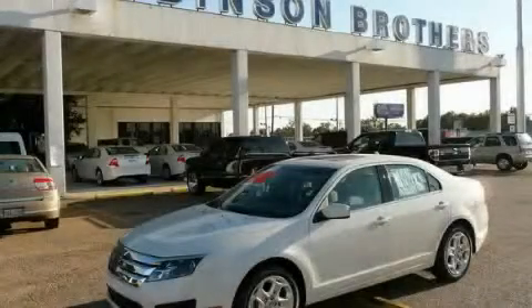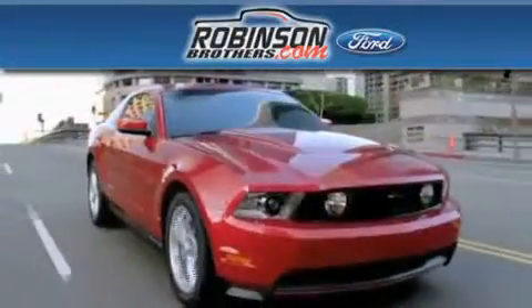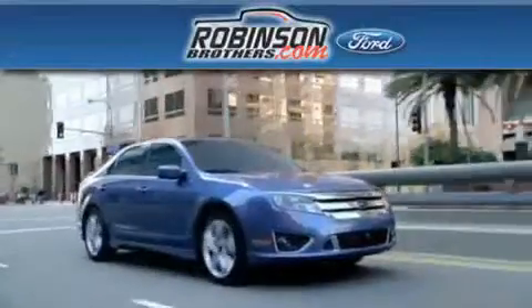Call or visit us right now and arrange your test drive today. Thank you for shopping at Robertson Brothers Ford, located at 11455 Airline Highway in Baton Rouge.